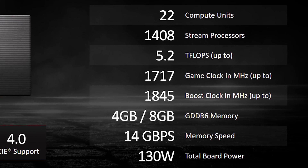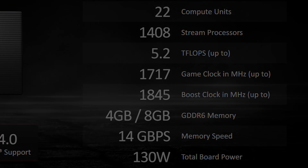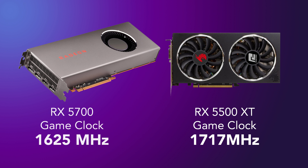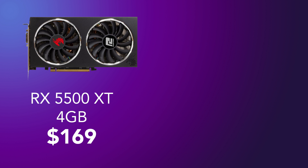The 5700 XT on Navi 10 has 40 compute units while the 5500 XT on Navi 14 has 22 compute units — just over half. Interestingly, the 5500 XT has a game clock of 1717 MHz, which is actually higher than the regular 5700 at 1625 MHz, giving you an idea of how constrained the 5700 really is.